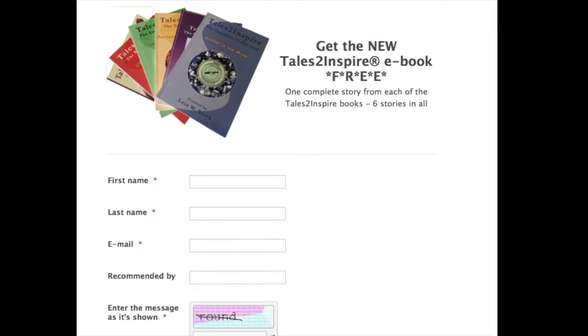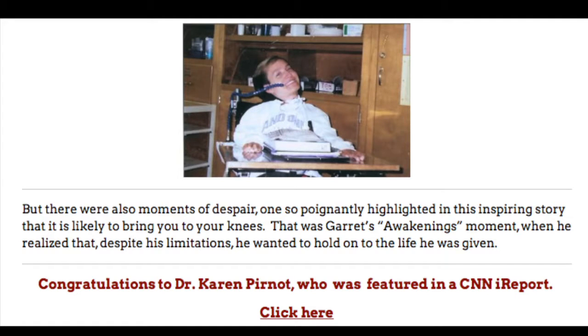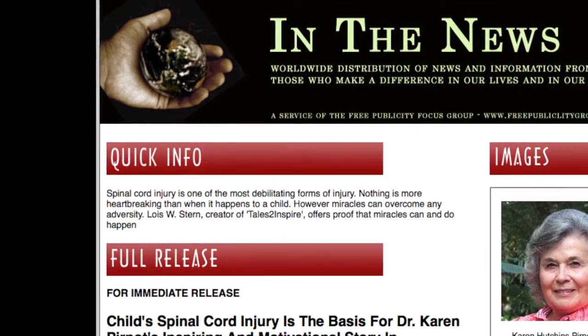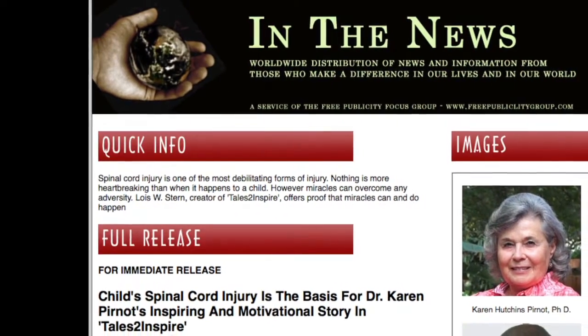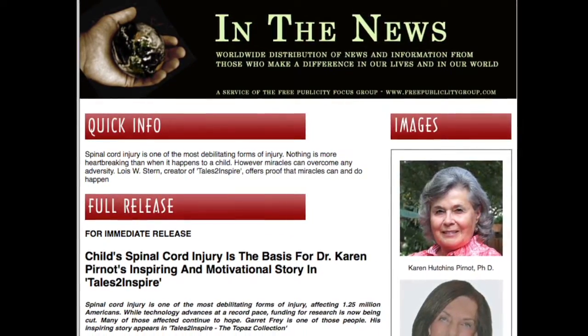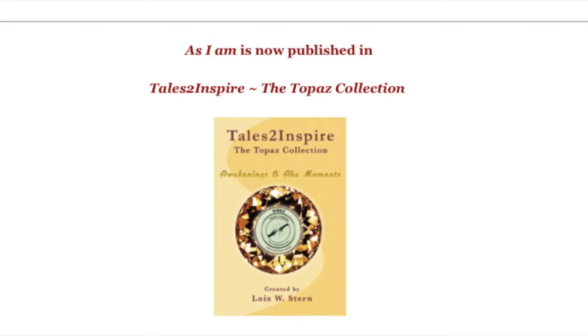You might find a way to incorporate something like this in your blog as well. This next blog is about a story called 'As I Am' by Dr. Karen Perneau. Dr. Perneau and I worked on a press release together. Notice in the dark purple-brownish color, 'Congratulations to Dr. Karen Perneau, who was featured in a CNN Eye Report' — with a link that goes right to that report. Anything you can link to is extra special for a blog, so think in terms of what you can link to that will make your blog more interesting. At the end, I put in the cover of the book the story is published in — the Topaz Collection — again with a link to the Amazon page.